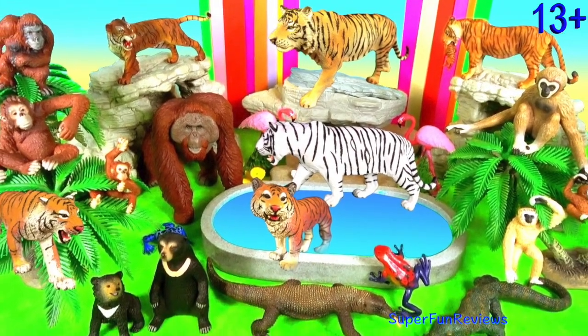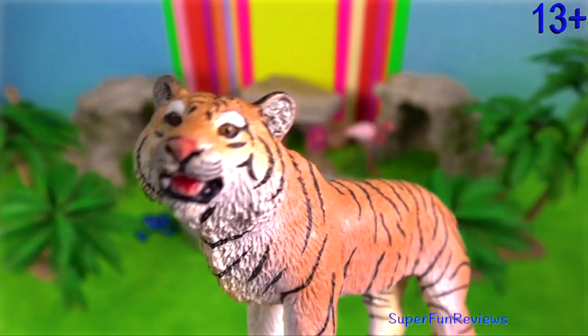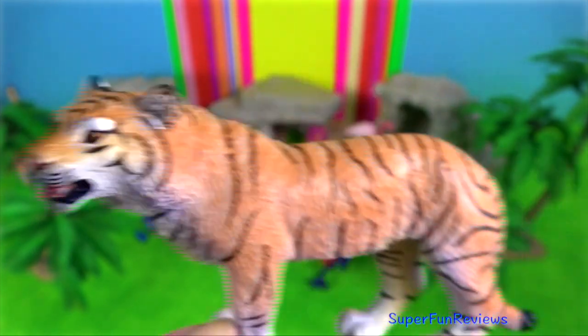Hey guys, it's Kerri. The Sumatran tiger is one of the smallest and rarest tigers.